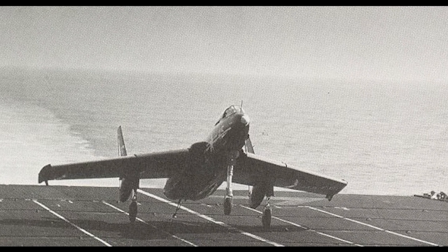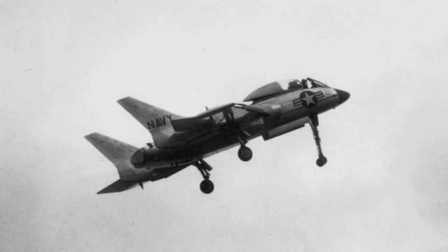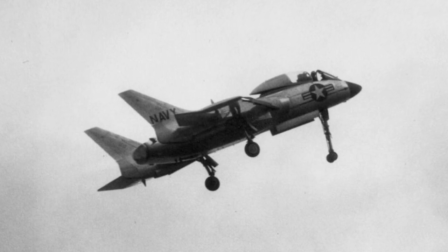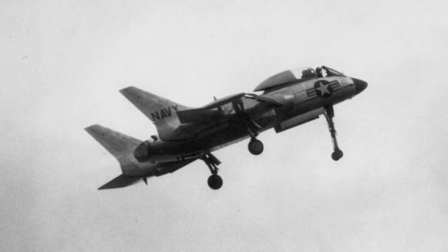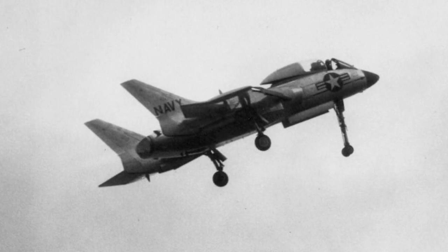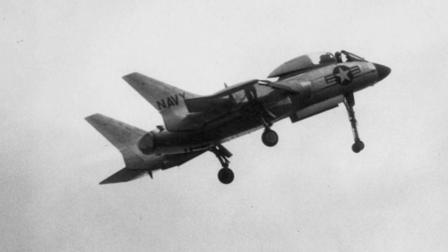The F-7U-2 was developed but never built, and the F-7U-3 was fitted with more powerful engines. The first 16 used Allison J-35A-29 engines, and the rest were fitted with Westinghouse J-46WE-8B turbojets. The F-7U remained underpowered despite the new engines.